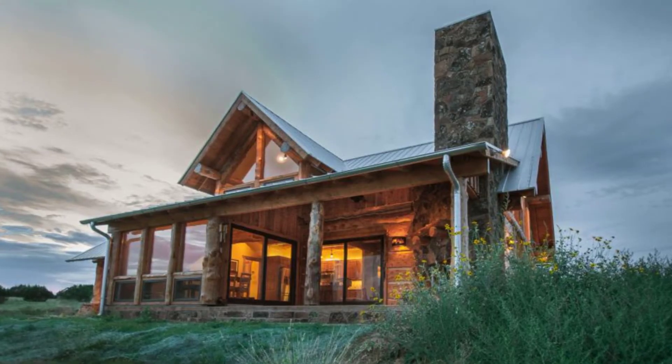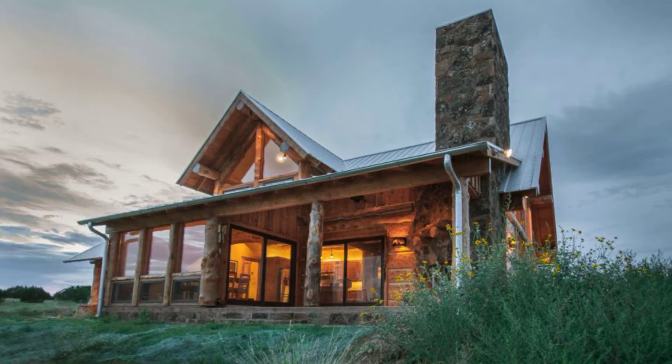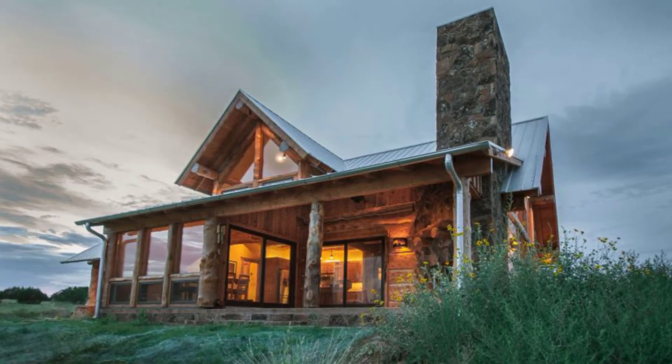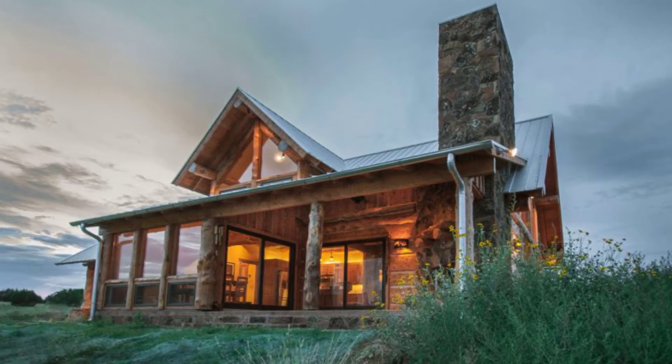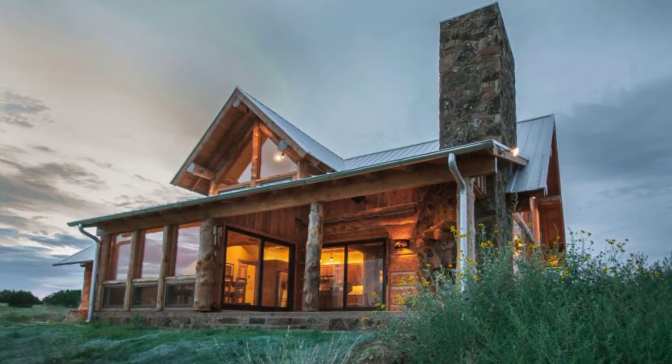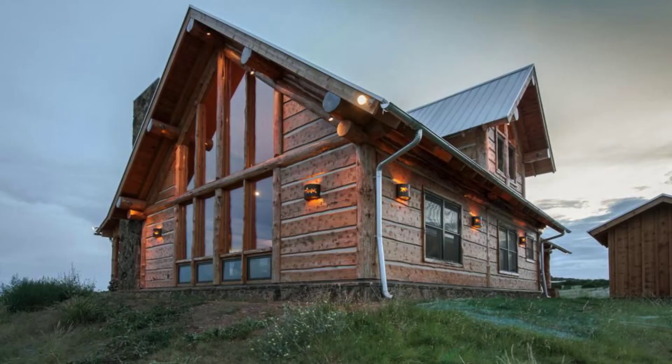Hello and welcome back to Hygge House. Today, we'll be taking a look at the Alpine Loghome from Southwest Loghome. The Alpine from Southwest Loghome is a gorgeous loghome that is full of excellent amenities.